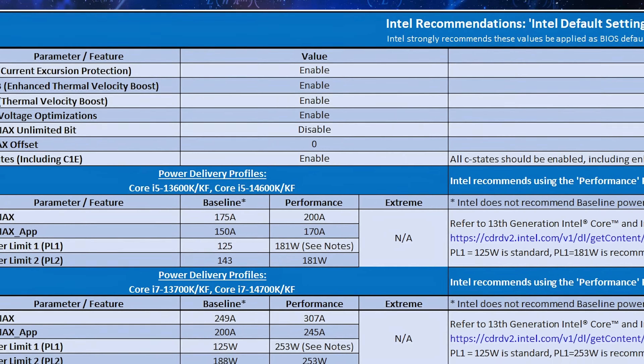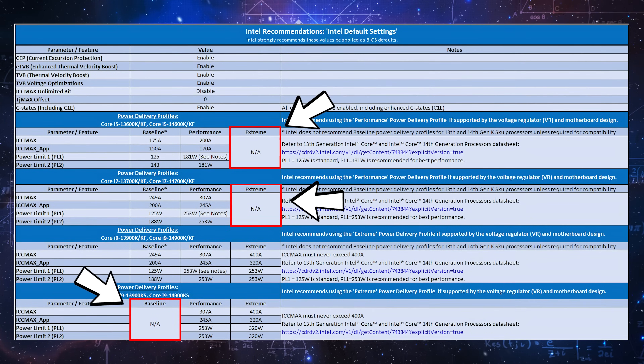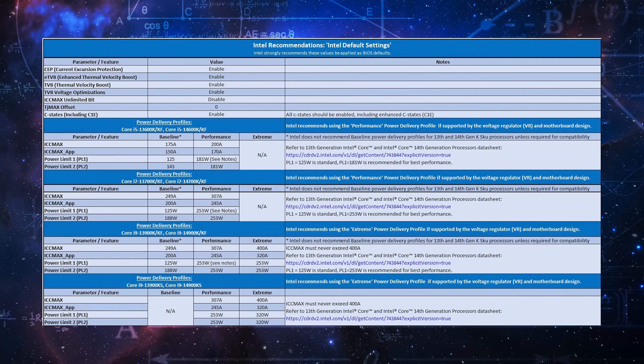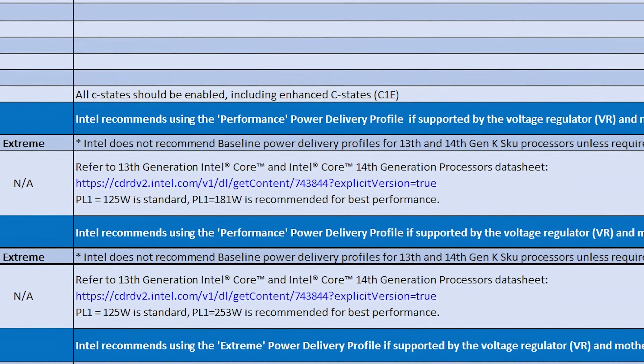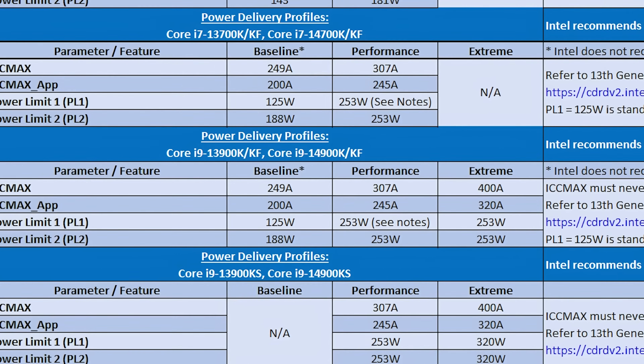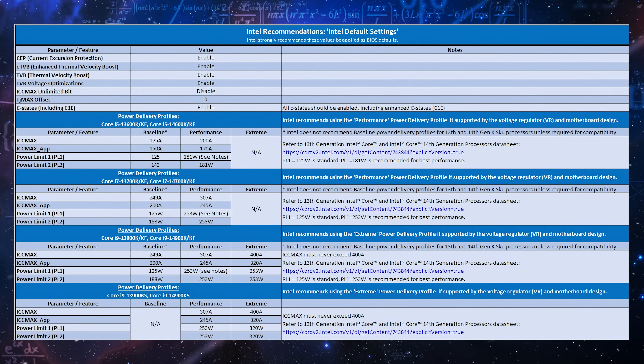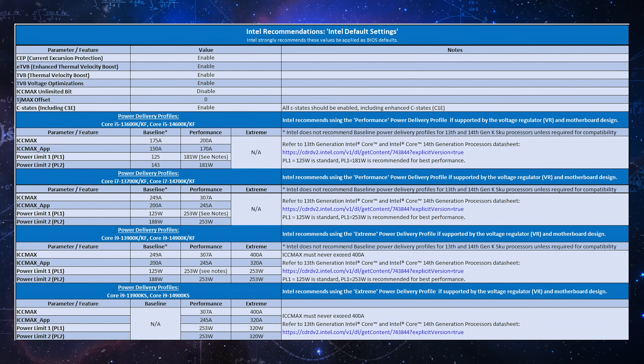Intel effectively said, look, use these default settings and everything will be fine — for which they provided default, different default, and default default, with sometimes no defaults. Intel is telling you to use default only where applicable, unless default isn't recommended because recommended supersedes default. So make sure you enter one of these default values correctly based on default recommended default or default default, which may or may not be baseline. Are you confused yet? Because I think Intel might be.